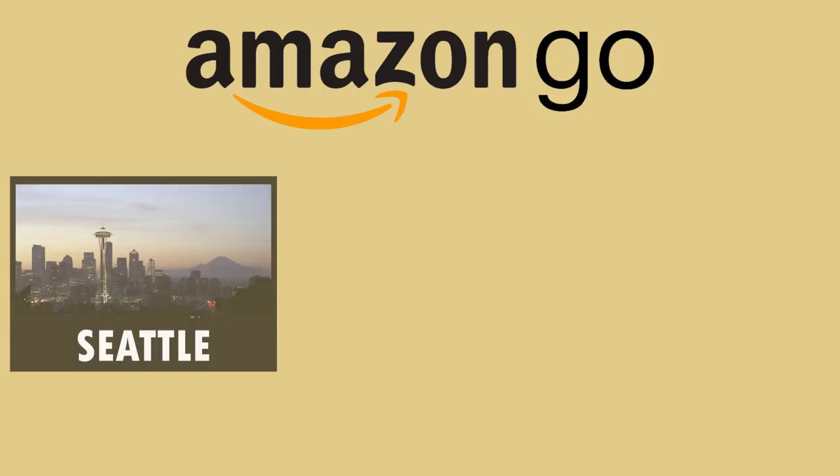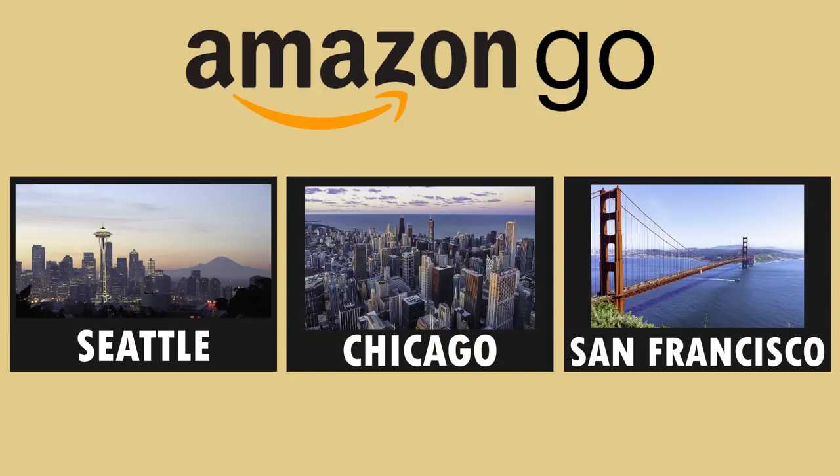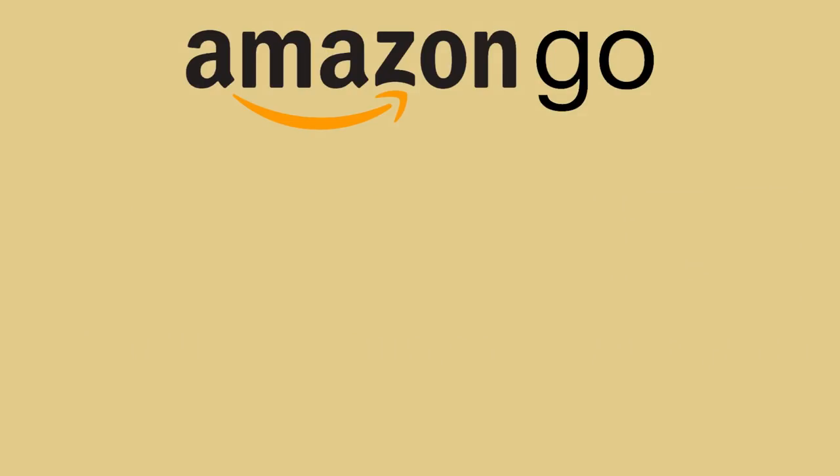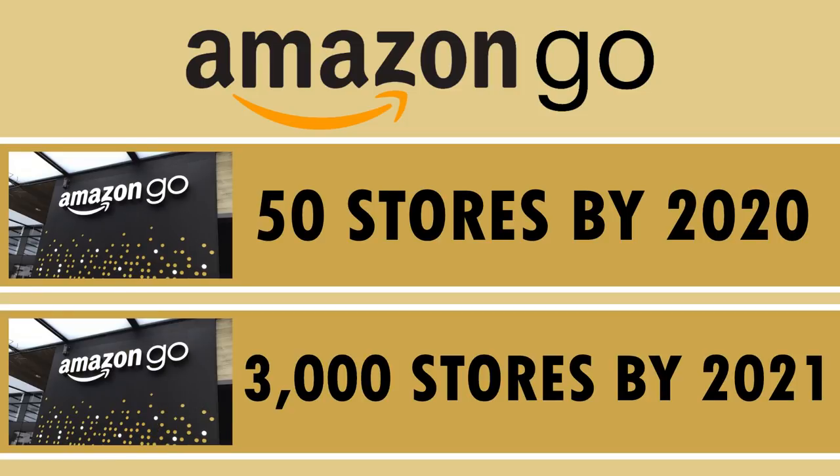Since then, Amazon has opened two more stores in Seattle, two in Chicago, and they opened their newest store in San Francisco last month. Amazon plans to expand rapidly, increasing the number of stores to 50 by 2020 and up to 3,000 stores across the country by 2021.